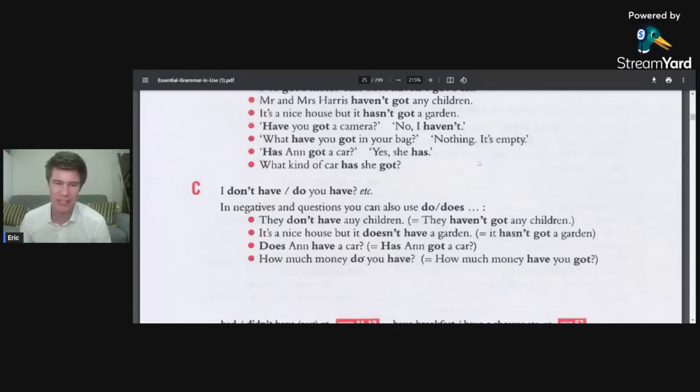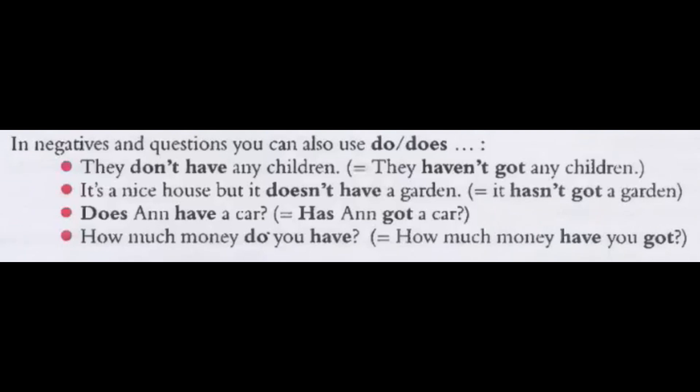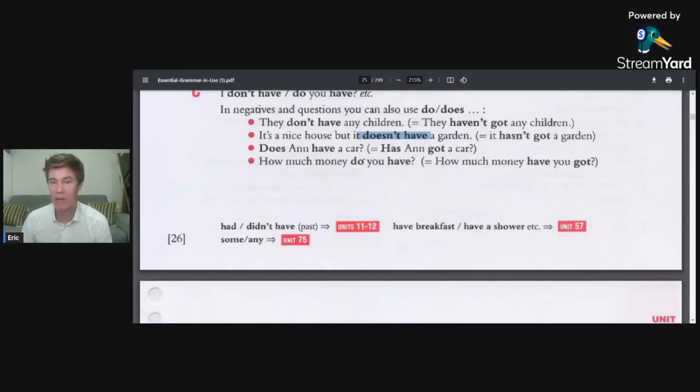Another way you can say it is: what kind of car does she have? That's a different way to say it — I don't have, do you have. In negatives and questions, you can also use do or does. They don't have any children; they haven't got any children. It's a nice house, but it doesn't have a garden; it hasn't got a garden. I feel like this is the more natural way to say it. Does Anne have a car? Has Anne got a car? How much money do you have? How much money have you got? I feel like this is the more natural way to say it usually.